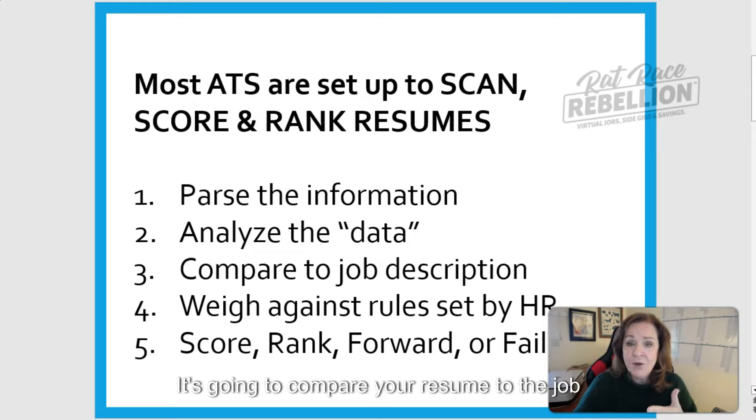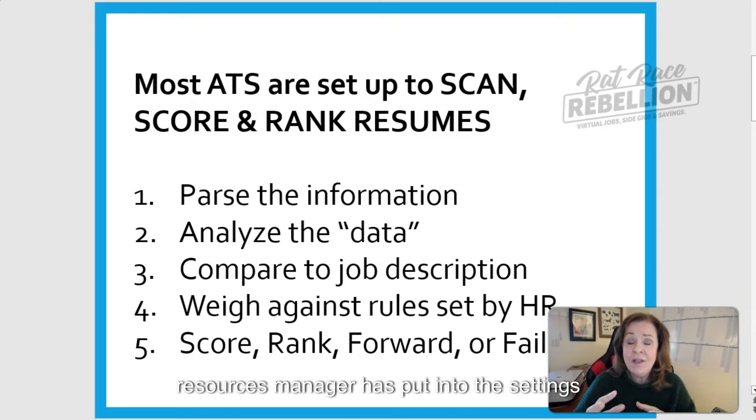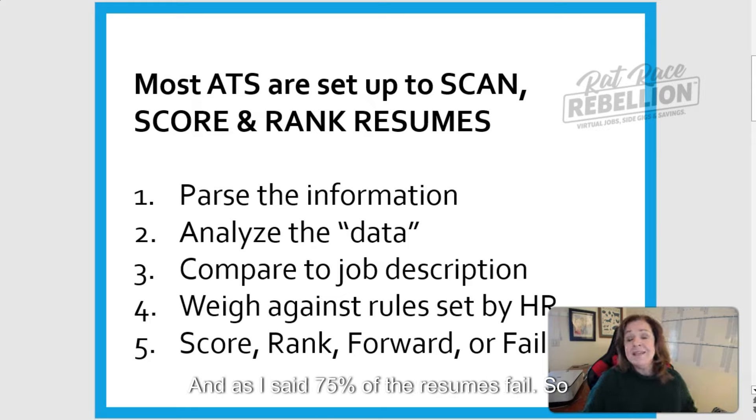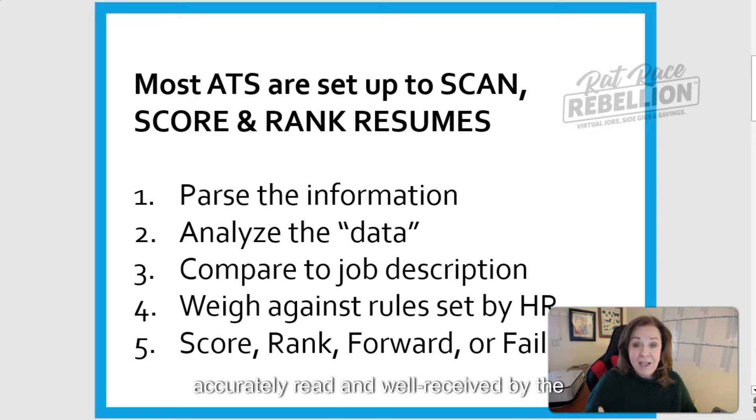The ATS is going to compare your resume to the job description it already has on file, weigh what it finds on your resume against the points the HR manager has set in the system for that particular job, and then it's going to score, rank, and either forward or fail your resume. As I said, 75% of the resumes fail. I'm here to talk to you about how you can make sure your resume is going to be accurately read and well received by the ATS.